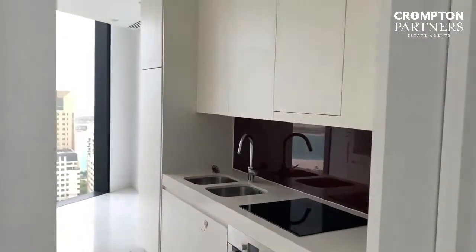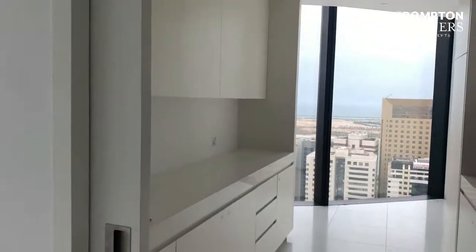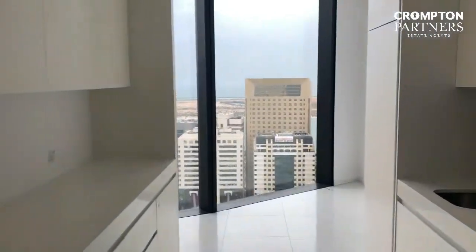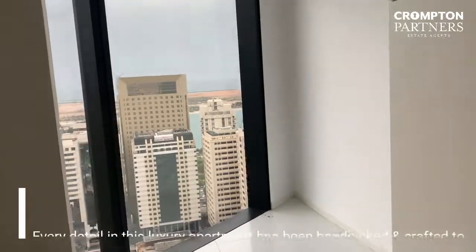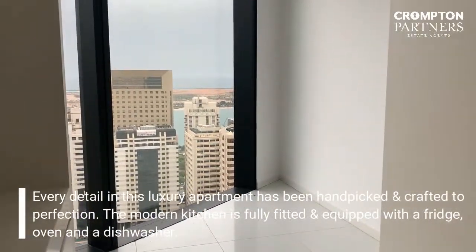Closed kitchen. There is a nice space so you can put even the breakfast table.